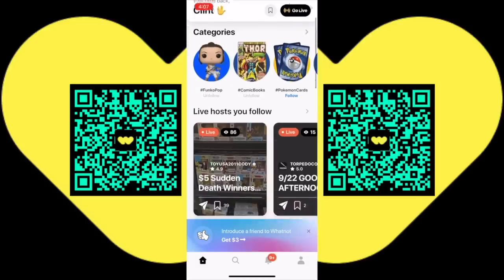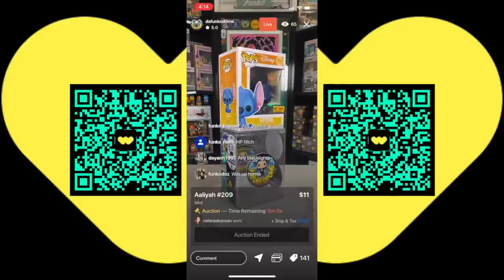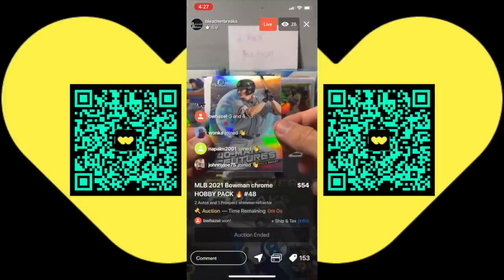This collection had no major grails in it — I think the most expensive one is probably around $80. But everything here was older, and it'll be some pretty cool stuff to add to your personal collection in my WhatNot auction. Link is down below, download the app, and I will see you this Friday night at 6 p.m. This video was brought to you by the WhatNot app — download the free WhatNot app today and participate in live auctions from your smart device for Funko Pops, Silver Age and Golden Age comics, Pokemon cards, and more.